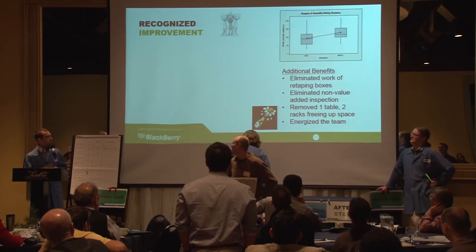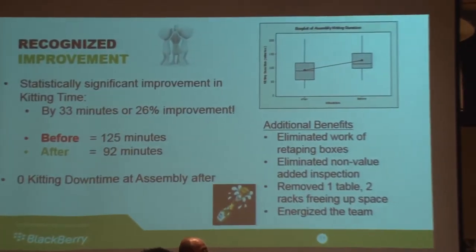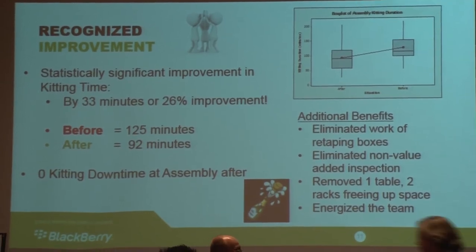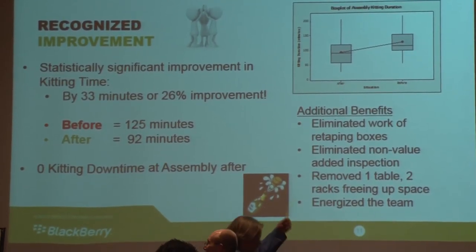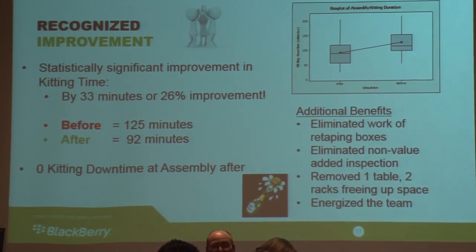Here is a quick box plot of before versus after. We had a statistically significant reduction in our kitting time of 33 minutes — a 26% improvement. Before, it took us 125 minutes. After, it takes us 92 minutes. And we've had zero kitting downtime at assembly afterwards. Gentlemen, thank you for preparing the kit.